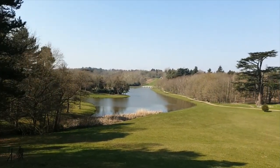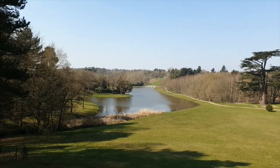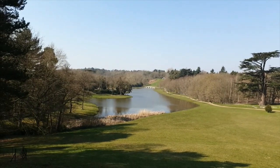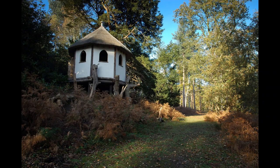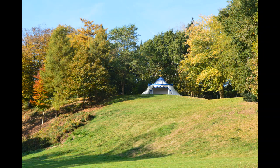But why a Turkish tent? Well, Charles Hamilton, the creator of Payne's Hill, introduced a number of different styles into his landscape: the classical, the Gothic, the rustic, the picturesque, chinoiserie. And here is an example of the mysterious, mystical and exotic Orient.